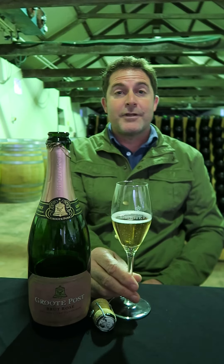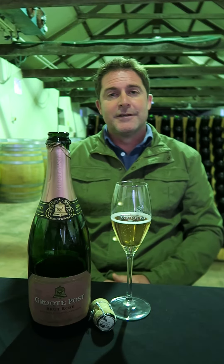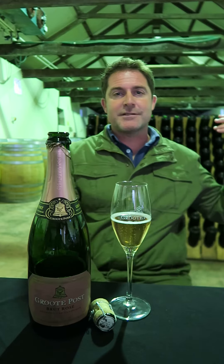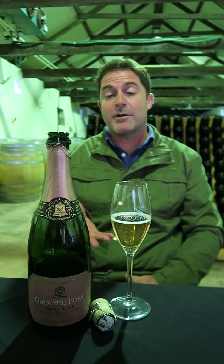Hi guys, thanks for joining us. We're going to run a few wines with you. It's lovely to have you with our guys here at Grote Post. You can see we're in the cellar, in our barrel cellar, and the back is the bubbly, and we're starting with our bubbly.